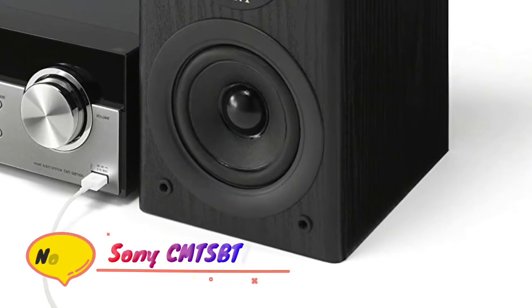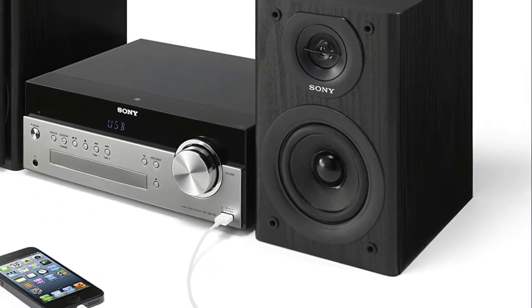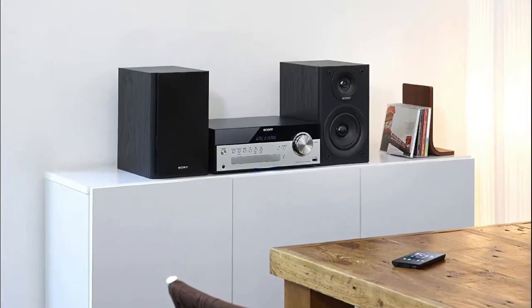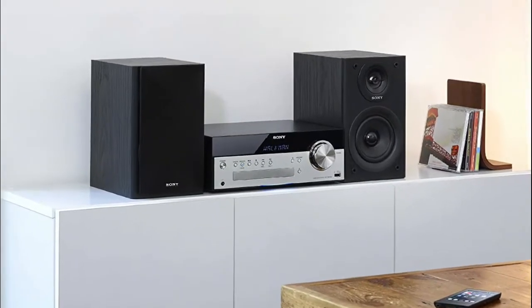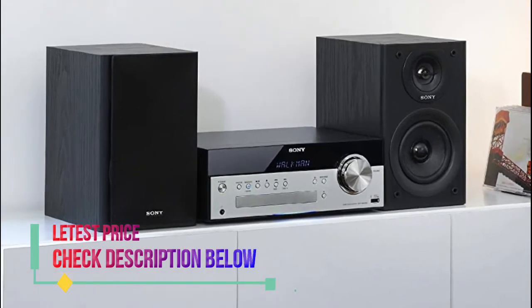Number 3: Sony CMT-SBT100. Powerful, dynamic sound with classic design. Bluetooth Audio Streaming with AAC and AptX support. Convenient one-touch listening with NFC. Power consumption 0.5W in standby.